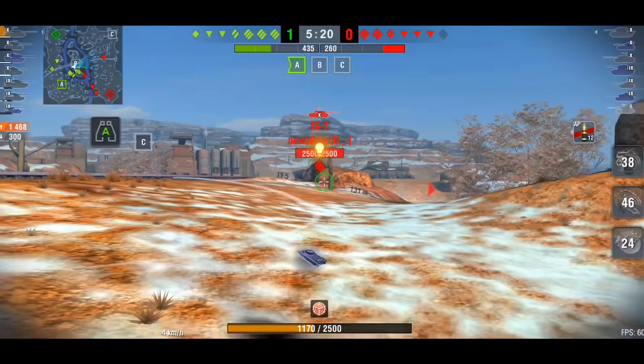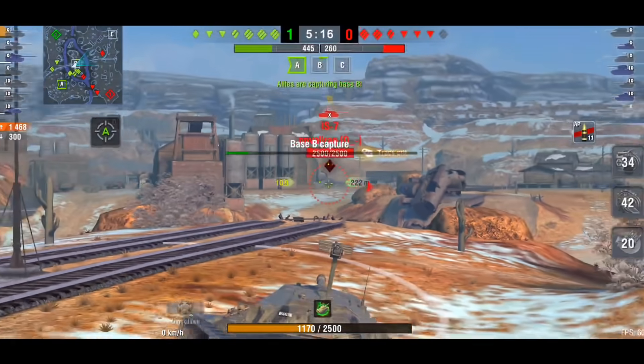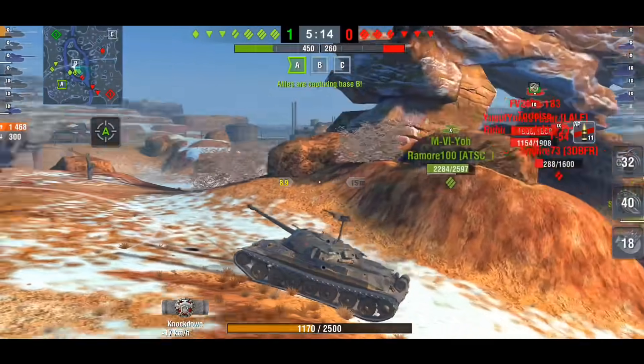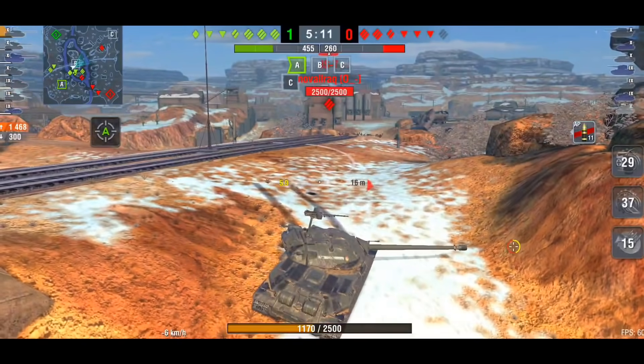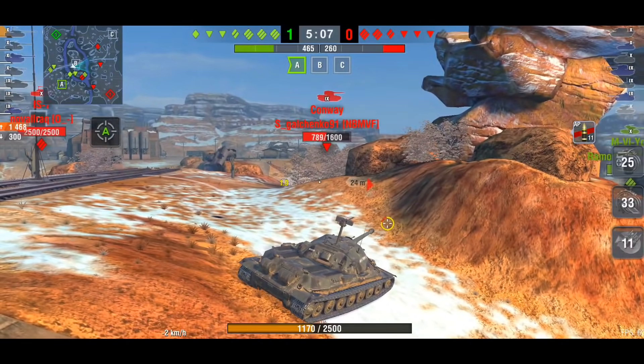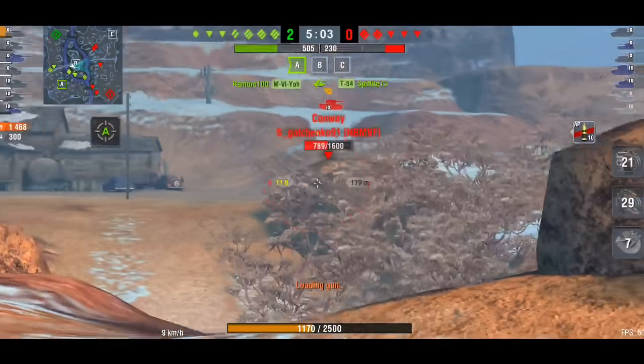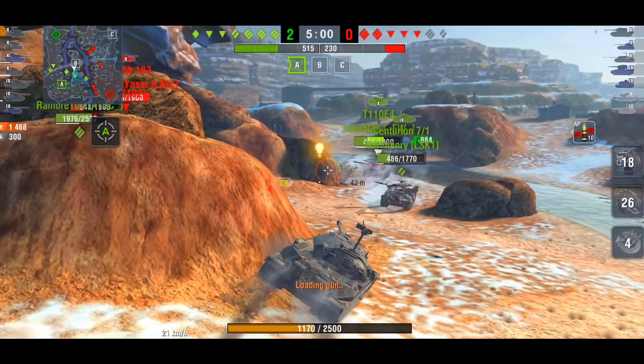I haven't been keeping up with the news lately so let me know in the comments below — did they actually buff the lower plate on this thing? Because if they have, then the 'don't buy IS-7' will become 'buy IS-7.' It will make a massive difference.